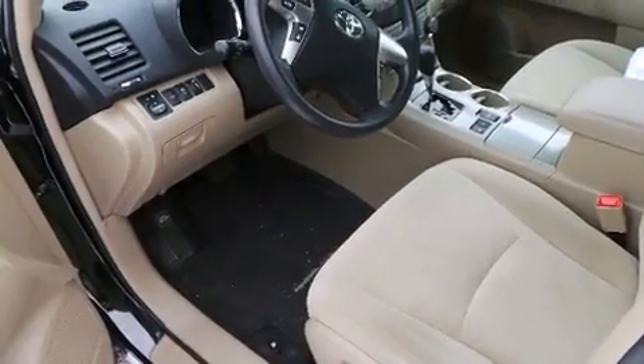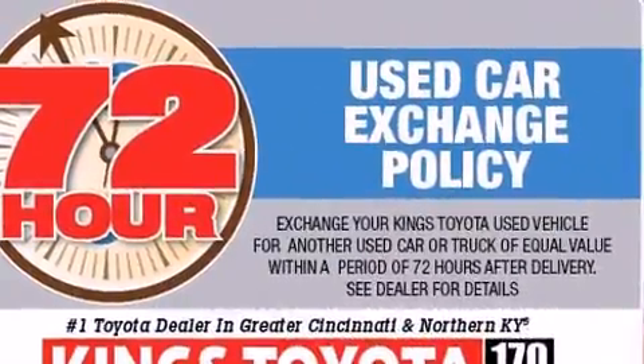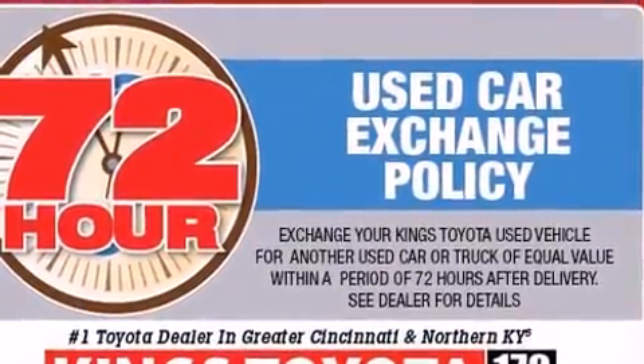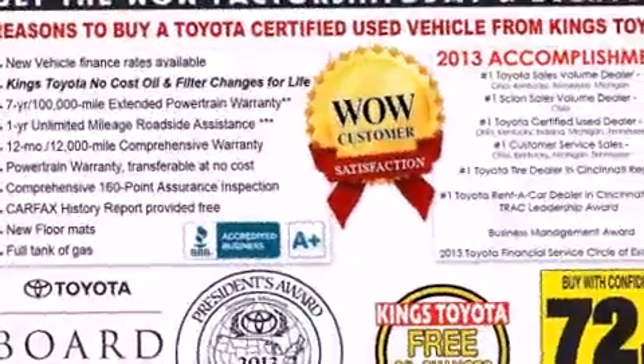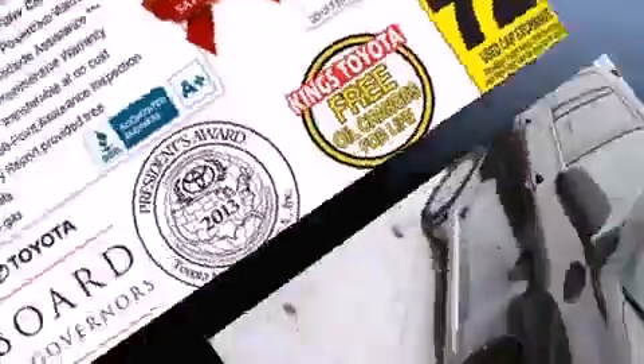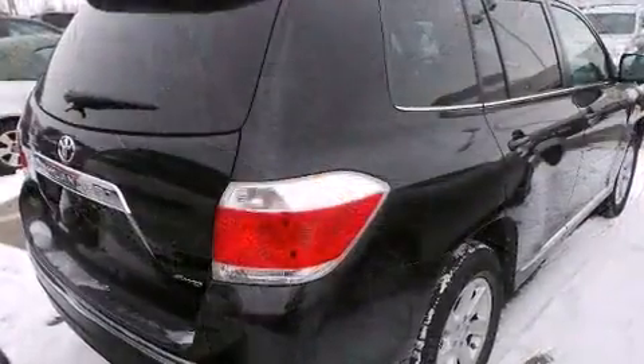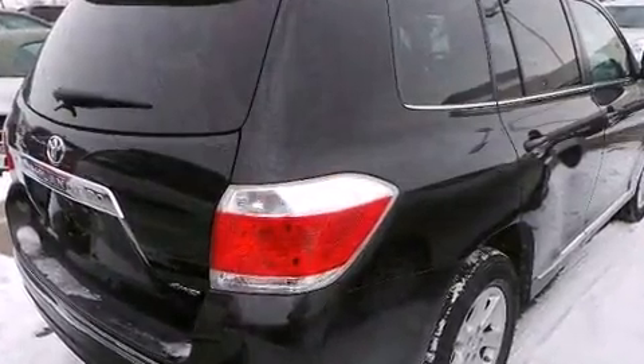This model accommodates seven passengers comfortably and provides features such as one-touch window functionality, a tachometer, and much more. Enjoy your favorite music via the stereo system which includes a CD player with MP3 capability and six speakers providing excellent sound throughout the cabin.